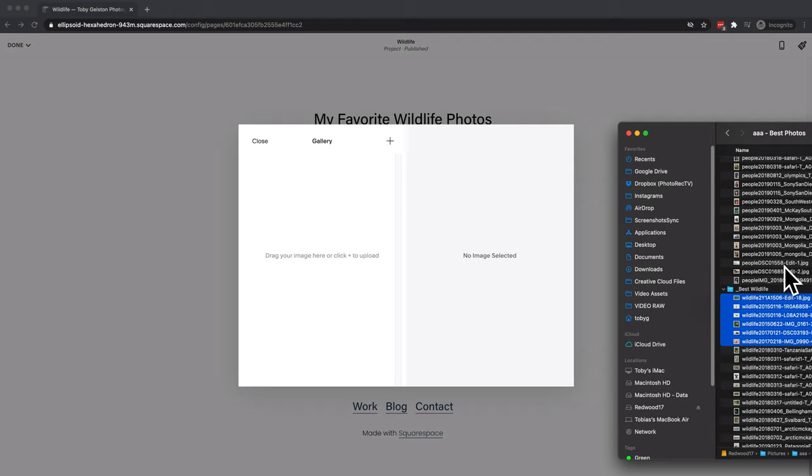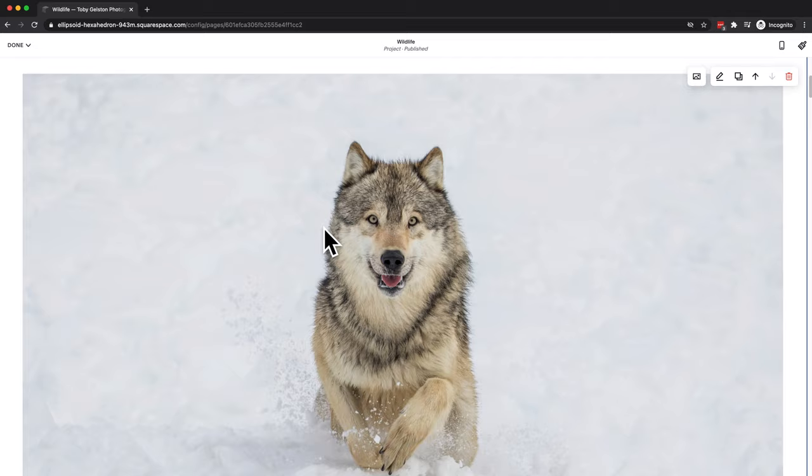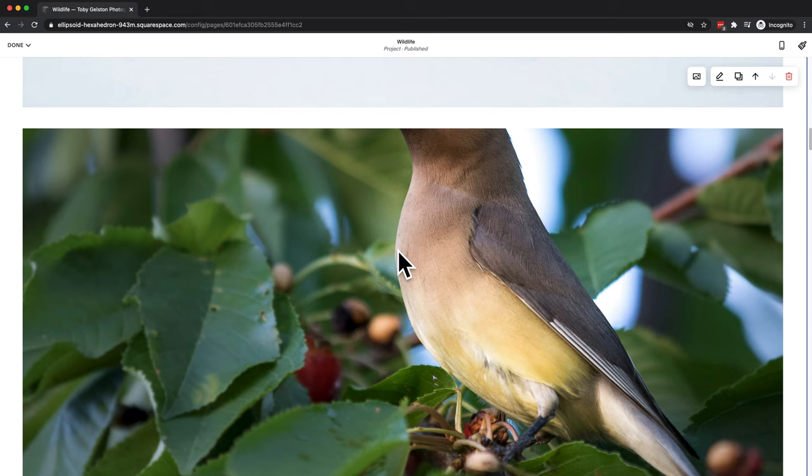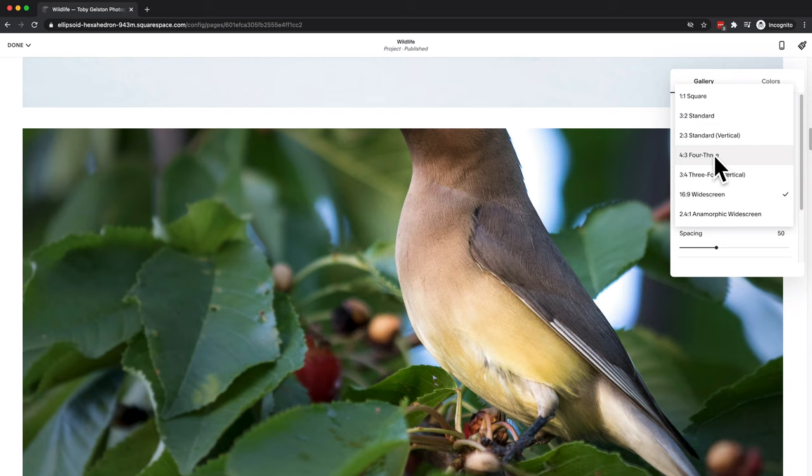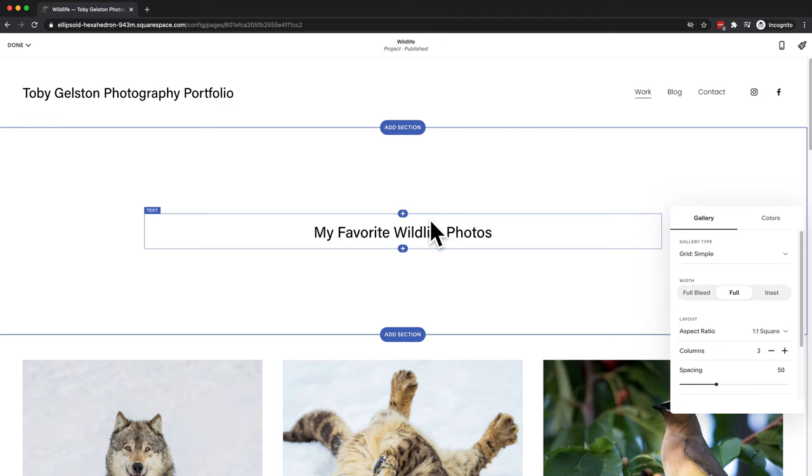We have arrived at the hardest part of the whole website building, and it has nothing to do with Squarespace — this is where you need to pick your favorite images to share with the world. I've already done that, so I'm just going to drag and drop them from their folder. They look beautiful. We need a better way to display some of these — the cropping isn't quite working out. We'll hit that little edit button. We can change the aspect ratio. I like a nice square, clean-looking gallery. You can add two, three, or four columns — I think three is good here.